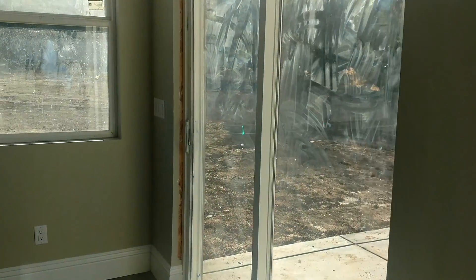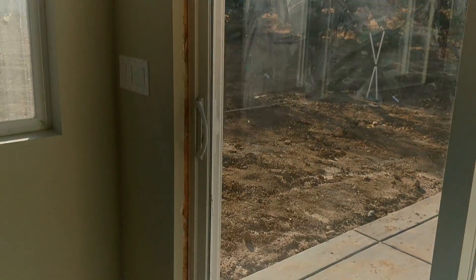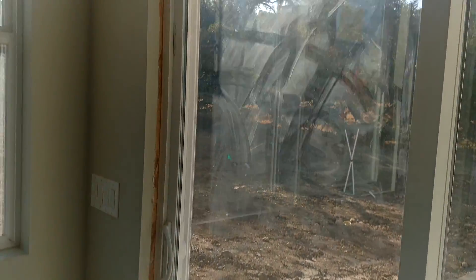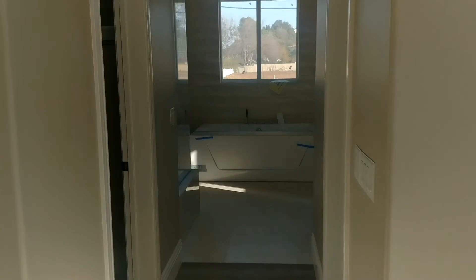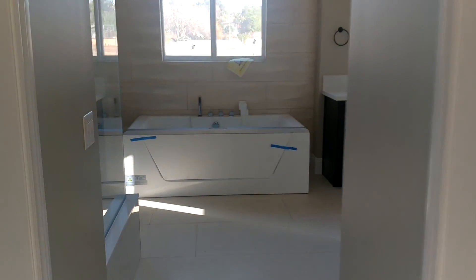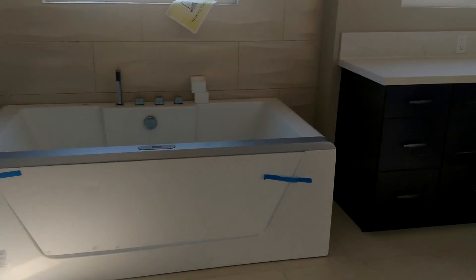This is our bedroom. Doing some work on this door right here — it doesn't shut properly so they're trying to fix that. There's Julia's closet, my closet, and the bathroom.